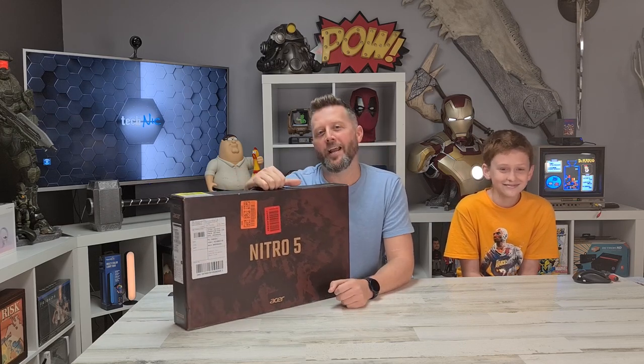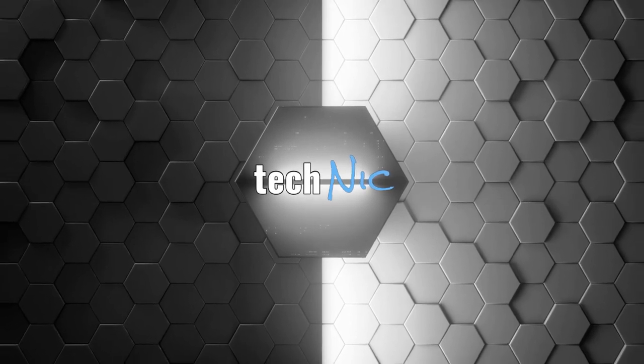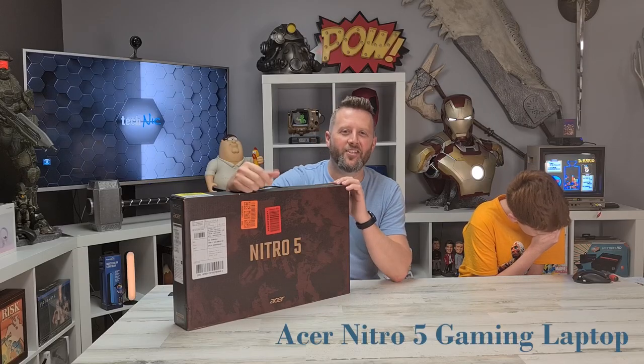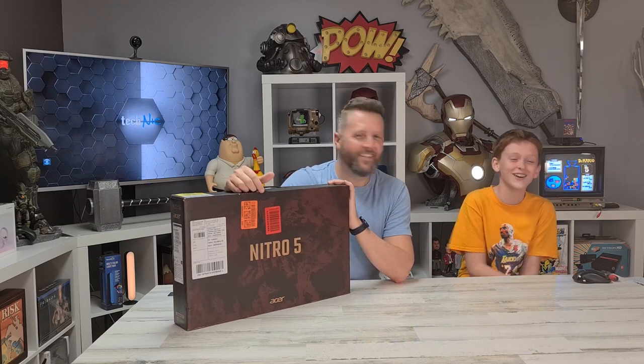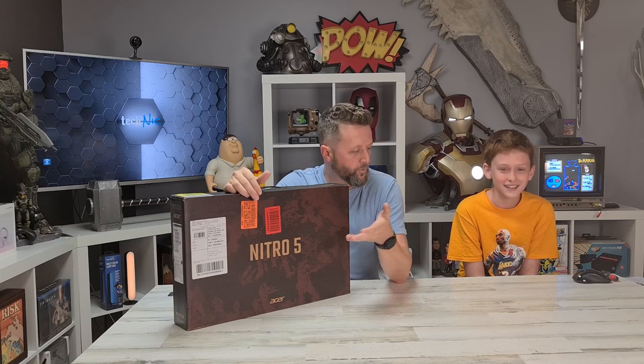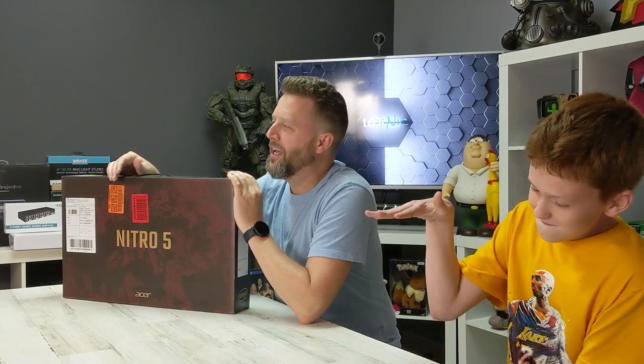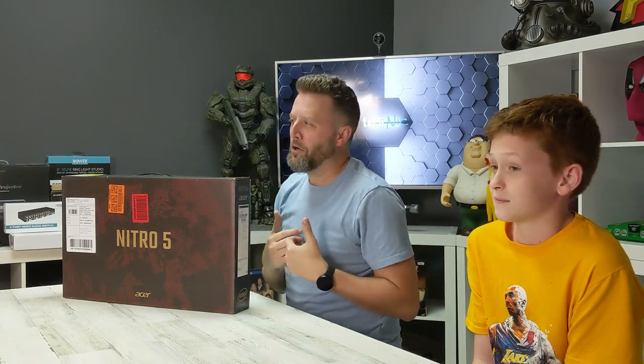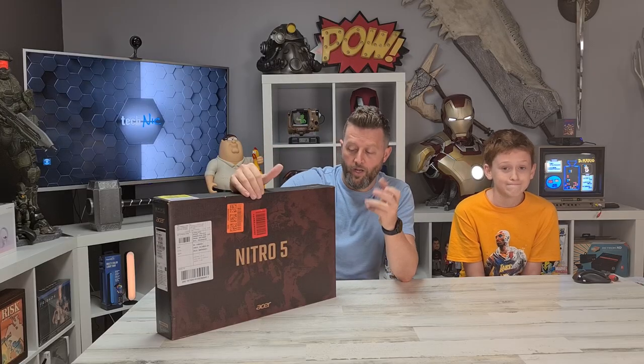Hey guys, this is Nick with Technic, and today we're going to try to find a gaming laptop that won't break the bank, so join us as we take a look at the Nitro 5 by Acer. This giggle box over here is Colby — Colby say hey to everybody out there. Colby historically games on PlayStation. We allowed him on the channel because we're in a good mood today. Colby's a really good kid, pretty much straight-A student, and I asked him to come help us unbox this gaming laptop. He's got questions from a kid's perspective, which is something I've lost track of in my old age.